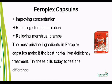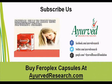The most pristine ingredients in FerroPlex Capsules make it the best Herbal Iron Deficiency Treatment. Try these pills today to feel the difference. You can find more details about FerroPlex Capsules at ahervthresearch.com. If you liked this video, please subscribe to our YouTube channel to get updates of other useful health video tutorials. You can also find us on Facebook, Twitter, and Google+. Thank you for watching this video.